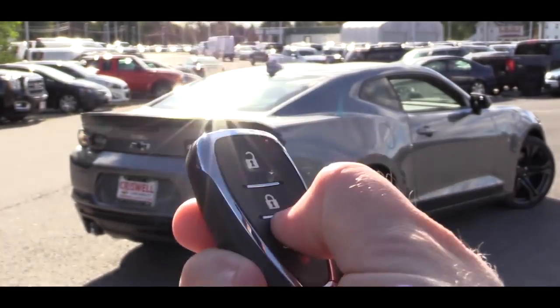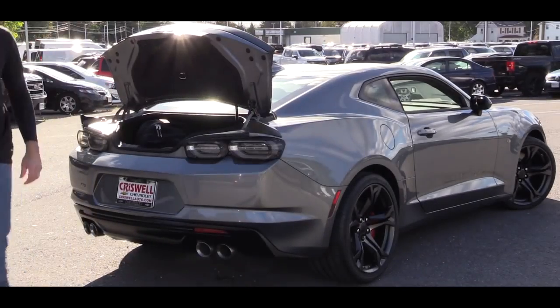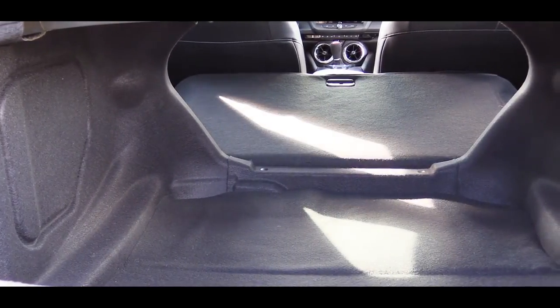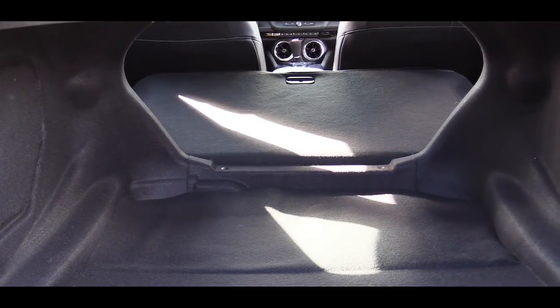Now let's go around back. There is a button on the key fob to open the rear trunk, and also a button on the door. Once opened, cargo capacity is 9.1 cubic feet for the coupe and 7.3 cubic feet for the convertible. The rear seats fold down for extra space if you need it.